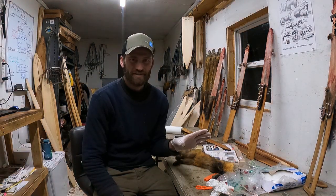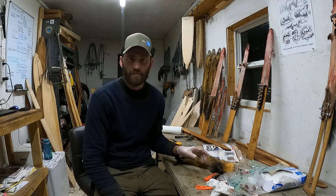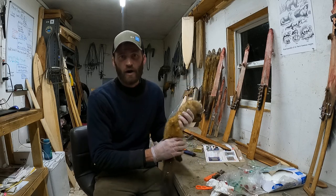Hey guys, question today: how do you tell whether a marten or a fisher that you catch on the trap line is a male or a female? So I got a marten here, we're gonna check it out.